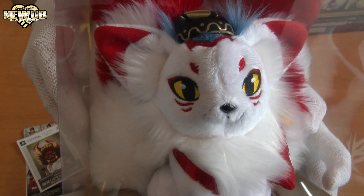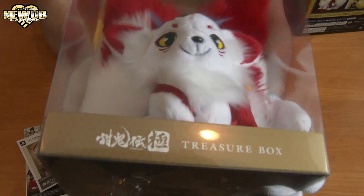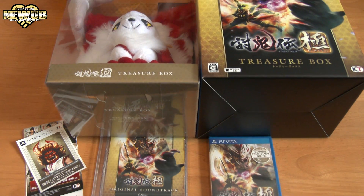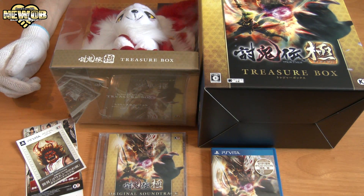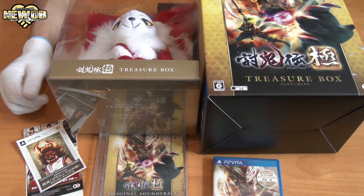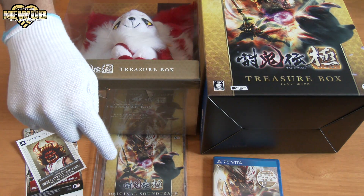It's a fox — meow, ruff ruff! We have the game, the original soundtrack, the box, the book, the codes, and the cute little doll. Very, very nice — I really like this package, it was a good package indeed. He's carrying something — maybe buying this brings me good luck. Thanks for watching this episode of New Orbeen — don't forget to subscribe!